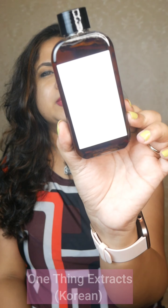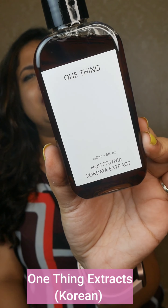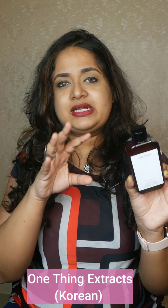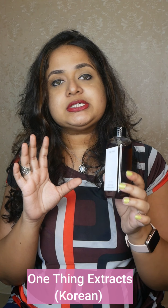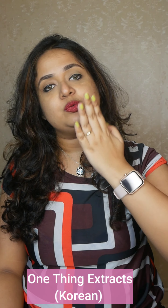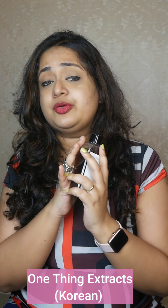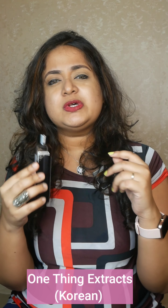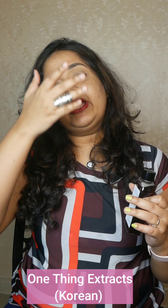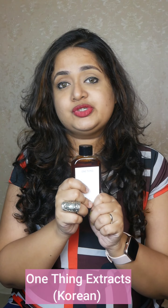I would also recommend this extract — it is by a Korean brand called One Thing, and they have pure extracts. The one I have is Houttuynia Cordata; they also have aloe vera extract and many others. The ingredient list is just the pure extract, with no additives. I use it as a toner — I apply it on my face, especially on the cheek area where I have breakouts, using a cotton pad to wipe. It's not a bestseller yet globally but it is a Korean bestseller, which is why I was excited to try it when it was listed on Amazon. If you're interested in Korean skincare on a budget, this is truly value for money — it's very lightweight and water-like, and you can also use it to mix a face mask or apply like a serum. One Thing is a brand I'll definitely recommend.